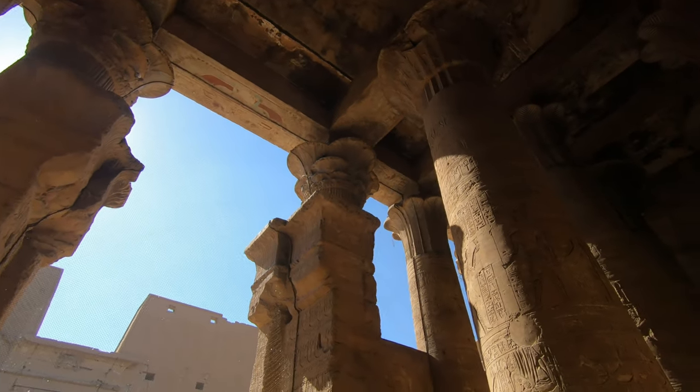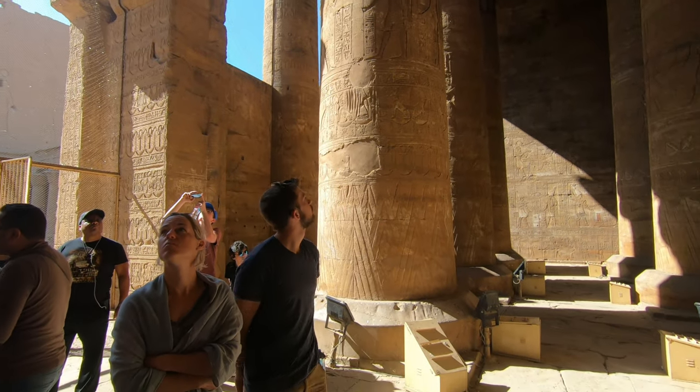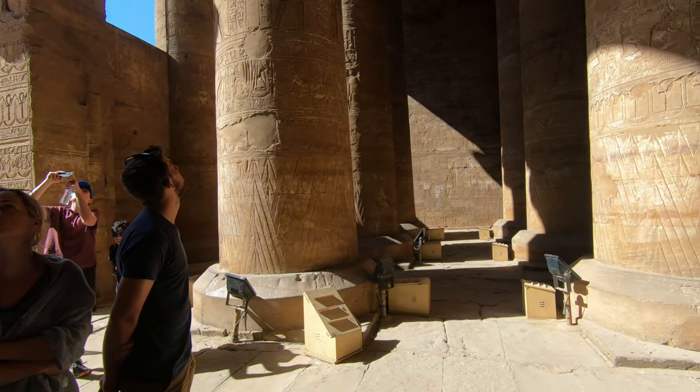Today we are going to see the roof and ceiling covering some parts of the temple. There are 80 roofs inside the Egyptian temple.